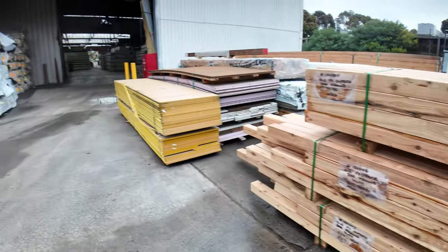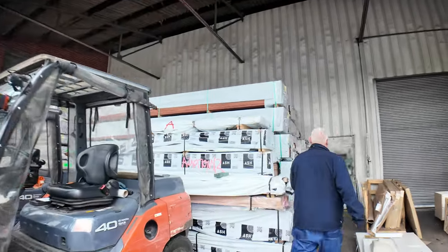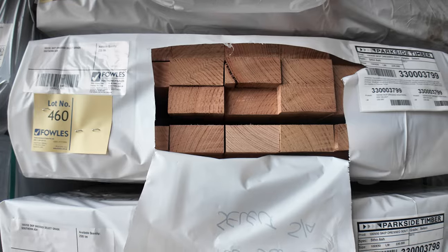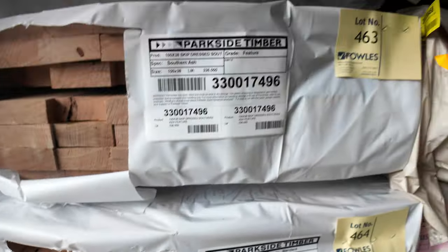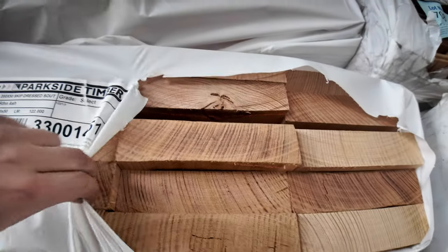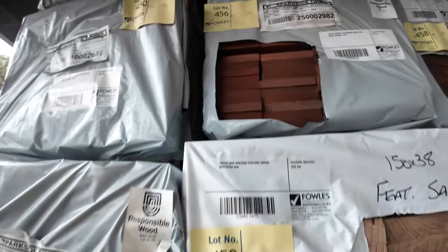So much stock coming this week — we have it all around the place. But have a look at this guys, a dozen ripping looking packs here — skip dress Southern Ash. How good is this? I can see some 150 by 38, there's some 100 by 50, there's some 200 by 50, some 150 by 50, 100 by 38, 150 by 38. Various grades guys — there's feature grade, standard and better grade, and also some select grade. A dozen packs there. If you're looking through the catalogue, look at lots 459 through to lot number 470. That's that stock there — very, very good looking gear.